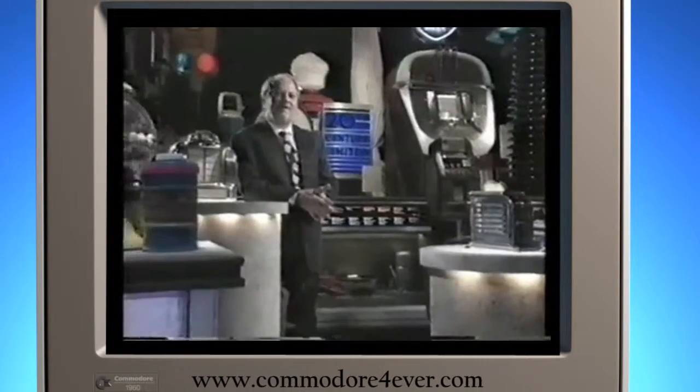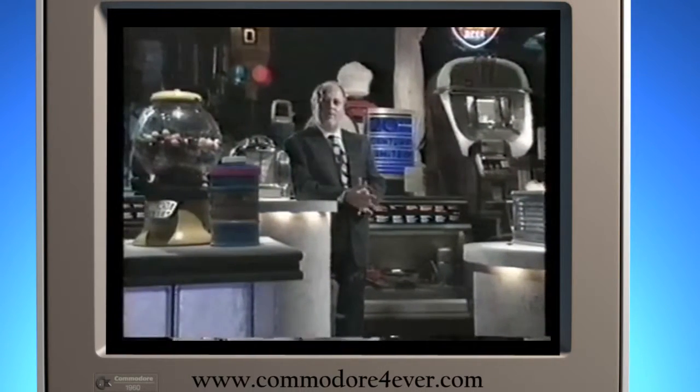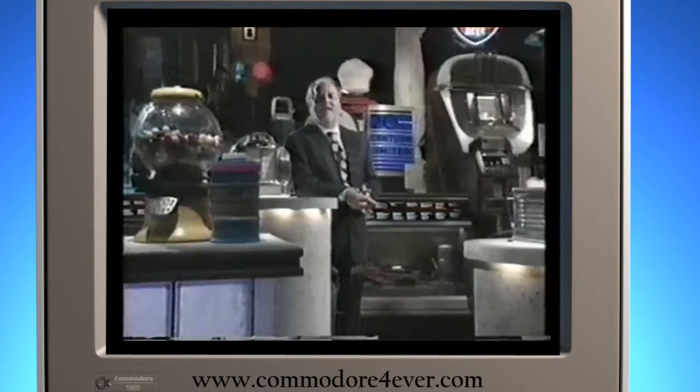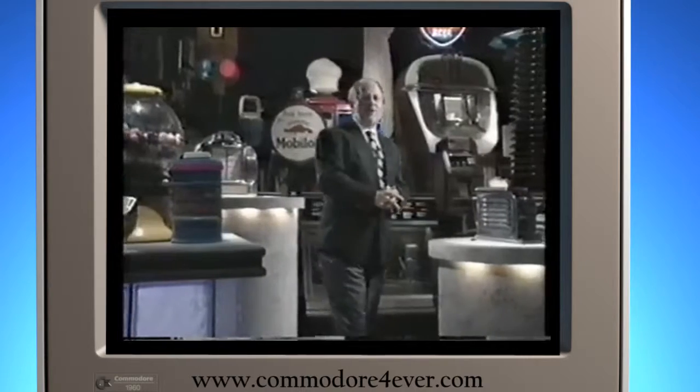As the lights come on in the Smithsonian's National Museum of American History, we're happy to say this is Invention. I'm Lucky Severson. Welcome. Let's talk about toasters.